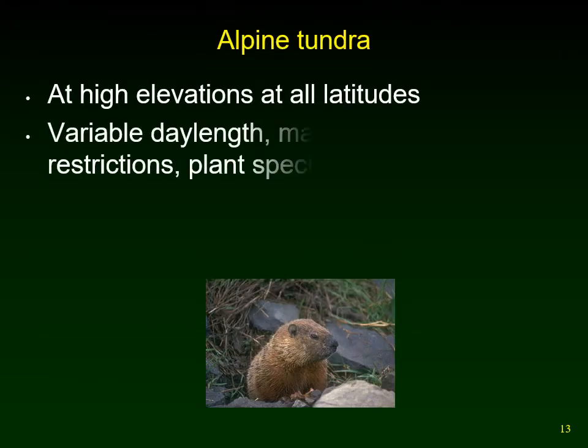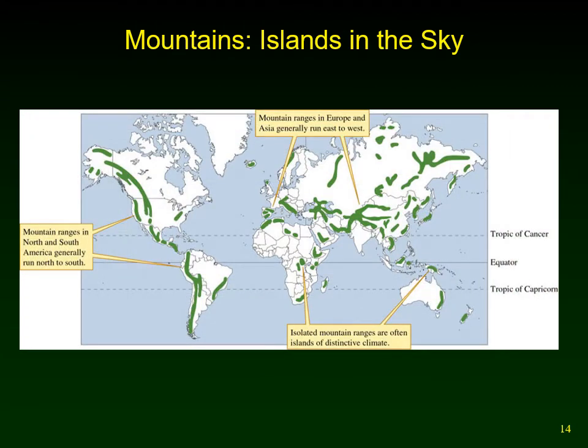Alpine tundra is found at high elevations — you can find high enough mountains at all latitudes. Unlike the arctic tundra, daylight here is variable depending on your latitude, but there are still many of the same restrictions on growth. Looking at where mountain ranges are found: in North America, the tectonic plates are colliding and mountains form in north-south directions across North America and South America. In Europe and Asia, one plate is colliding with the Eurasian plate, forming the Himalayas, and mountains generally go east-west. These mountaintops create a completely different biome than the surrounding areas.